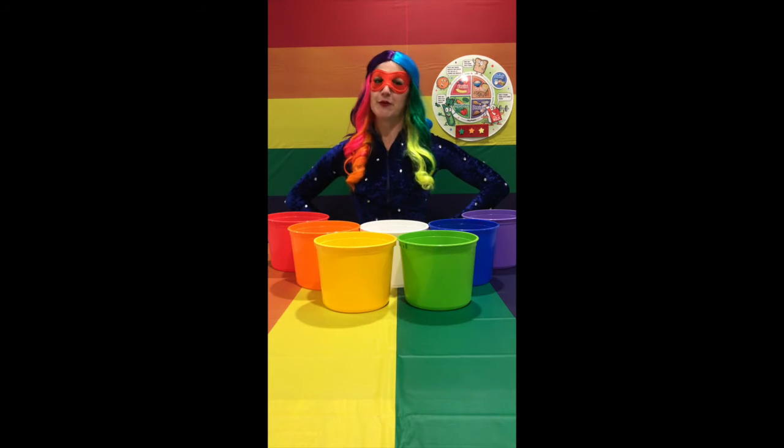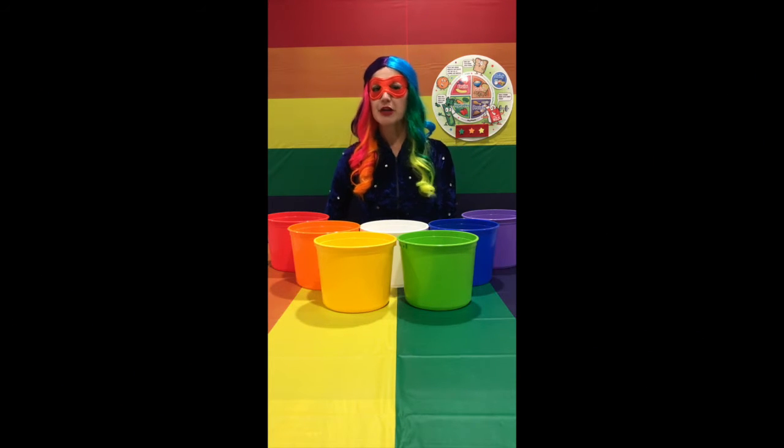Hi friends, it's me, Super Food Girl, and today we're going to talk about strawberries.